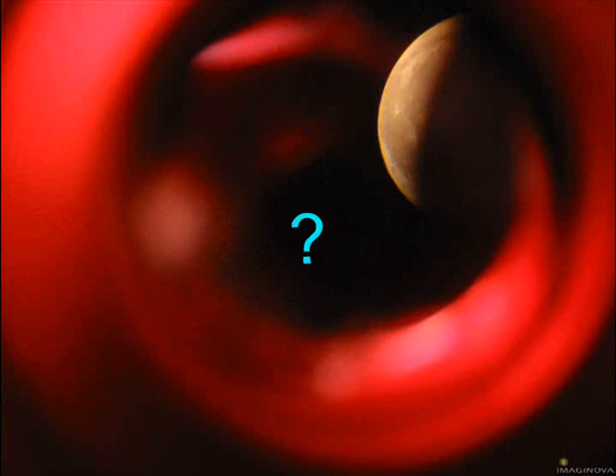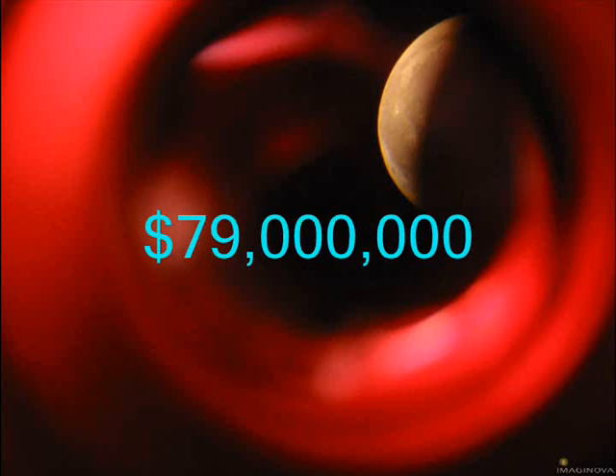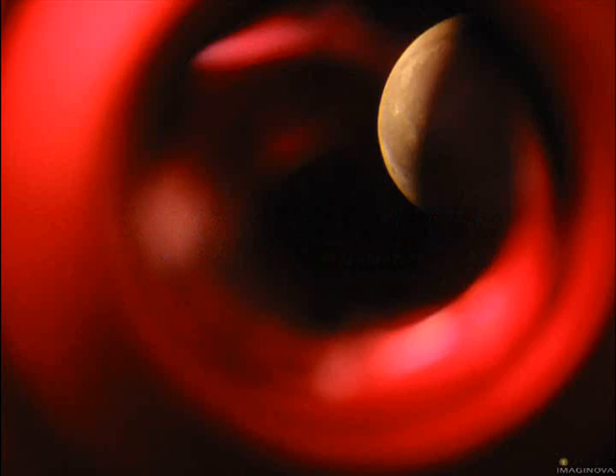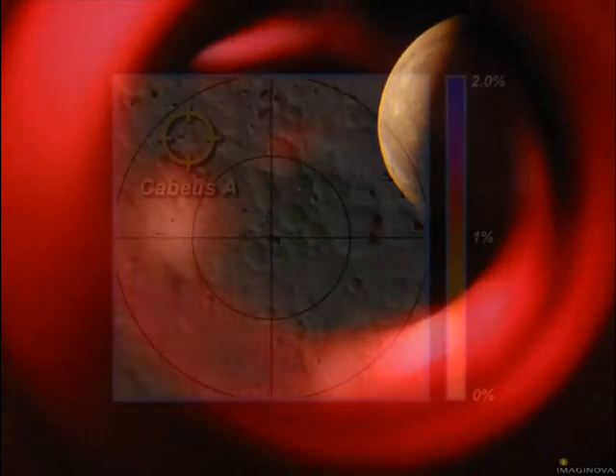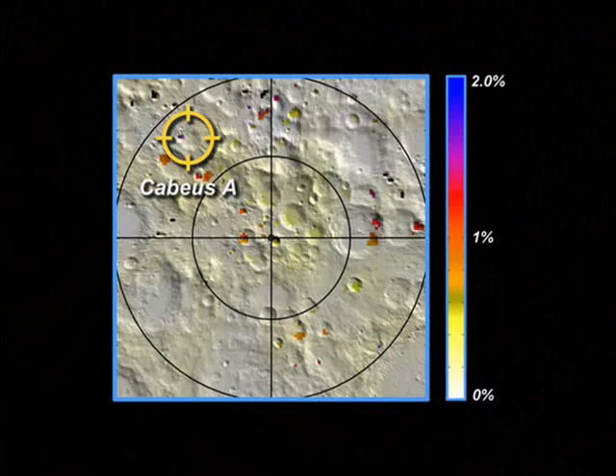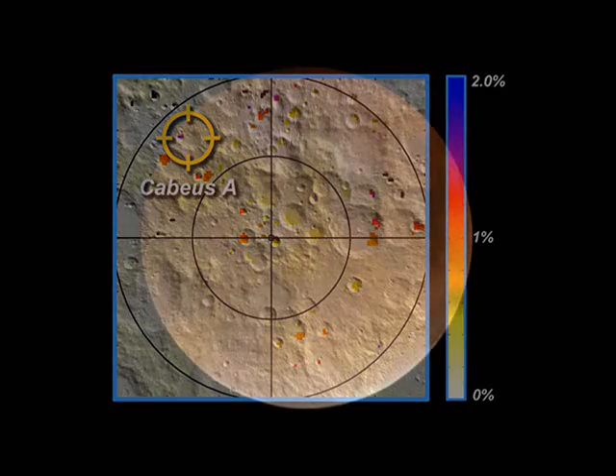What a waste of money. The LCROSS probe cost 79 million dollars and was an add-on to a bigger NASA satellite known as Lunar Reconnaissance Orbiter, which is now circling the moon. This is called junk science — doing science on the cheap.